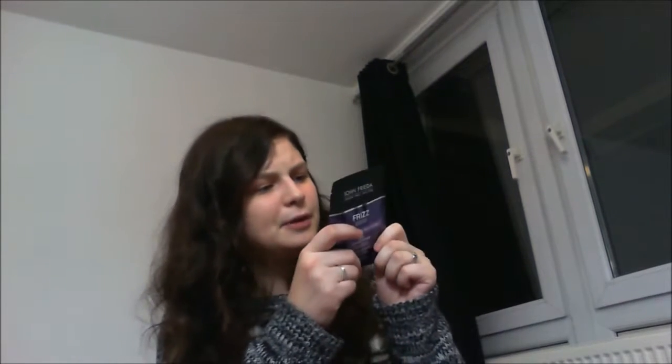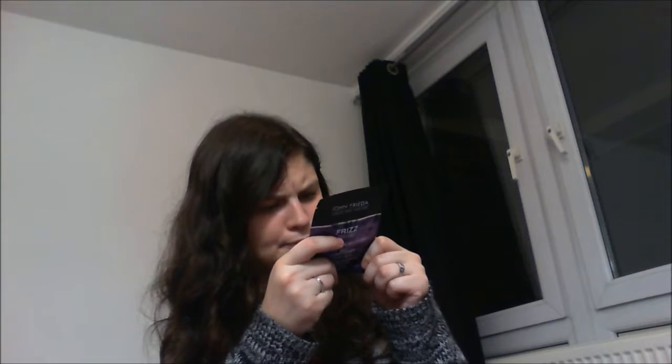The last thing — and I think this is probably the full-size product — is Frizz Ease Miraculous Recovery Deep Conditioner. It says it deeply repairs 45 damaged hairs. I'll still try it to tell you, but it does contain silicone, which I'll keep in mind.